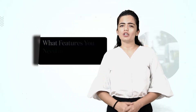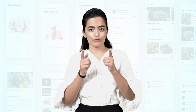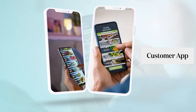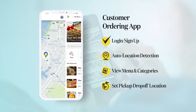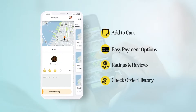Now let's quickly cover the second question: what features do you need in your delivery app? The list of features can go really long and this may impact the overall cost of your delivery app. However, the basic — or I would say essential — features are listed here. For customers, the app should include: login and sign up, auto location detection, view menu and categories, set pickup and drop location, add to cart, easy payment options, rating and reviews, check order history, and live order tracking.